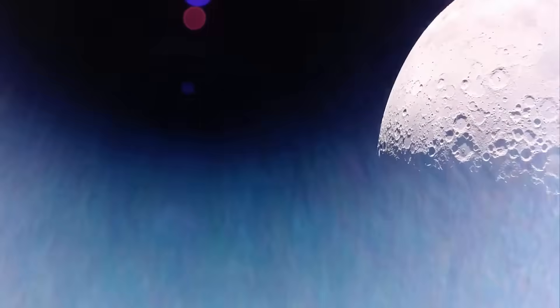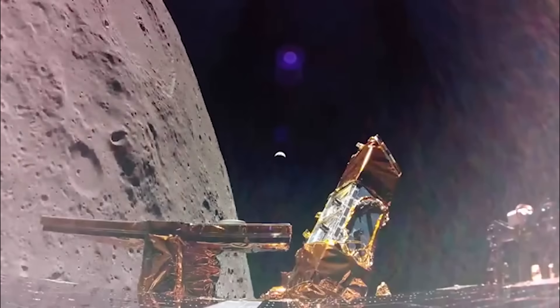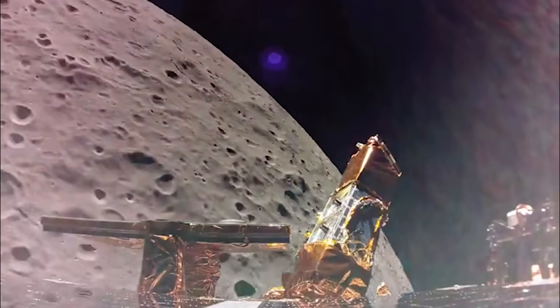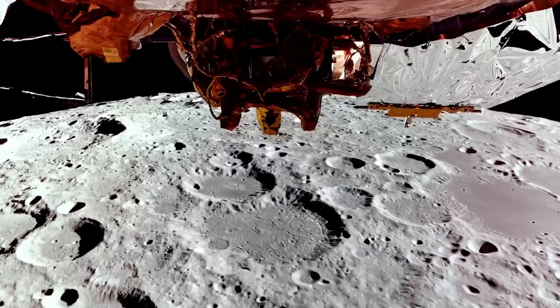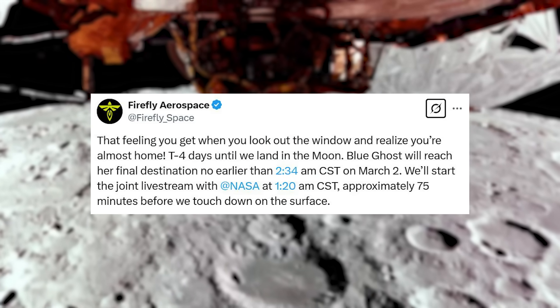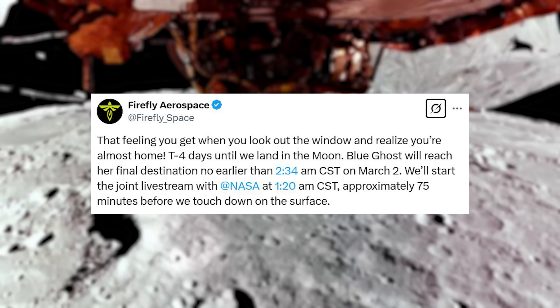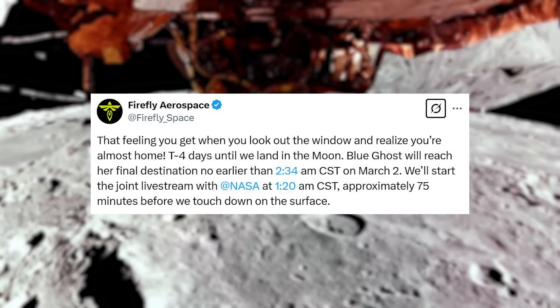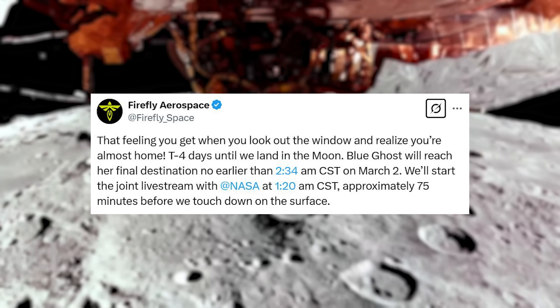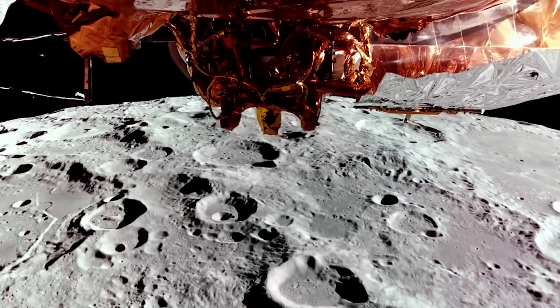Here I'll go more in-depth into the upcoming landing, what challenges they face, the lander's progress, and more. The last official update from Firefly regarding the specific landing time came a few days ago on February 26th. The company tweeted: "That feeling you get when you look out the window and realize you're almost home. T-minus four days until we land on the moon." Blue Ghost will reach her final destination no earlier than 2:34 AM CST on March 2nd. The joint livestream with NASA starts at 1:20 AM CST, approximately 75 minutes before touchdown.